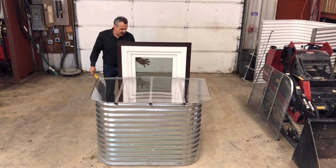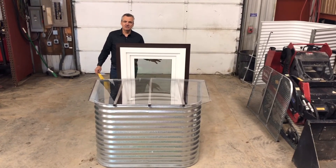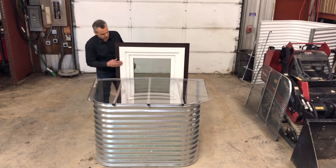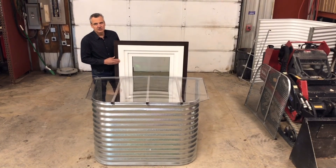We order these by the truckload — they're super high-quality windows. When we order them by the truckload, we can specify the glass, as you may have seen in a prior demo, including the security glass feature. We can also spec the exterior stucco flange that works really well with our system.